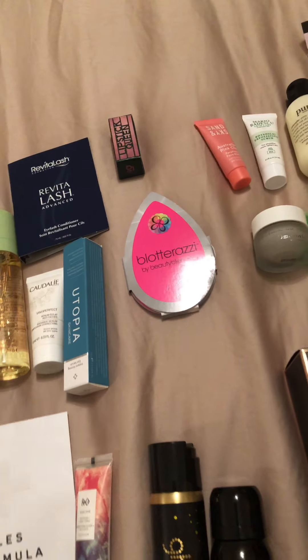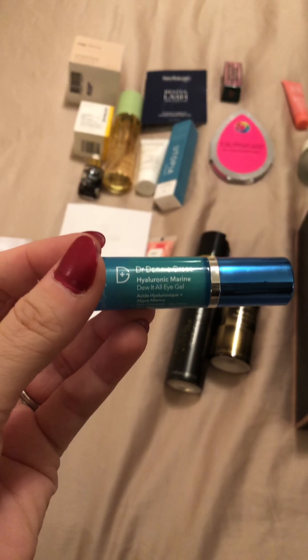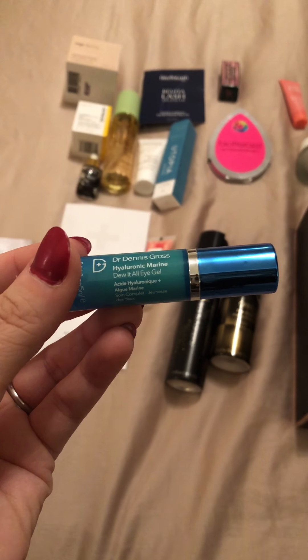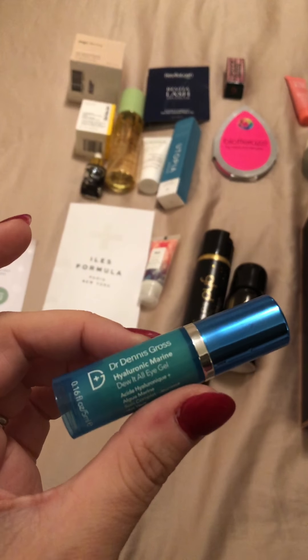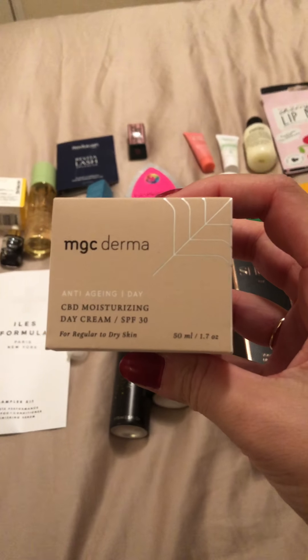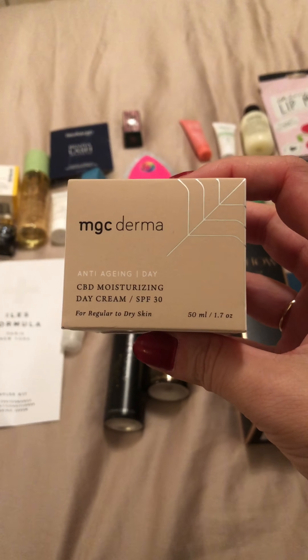Here we have the Dr. Dennis Gross Hyaluronic Marine Moisture Eye Gel — quite a nice eye gel. Let's try something else — this is MDC Derma collagen muscle restorative date cream.